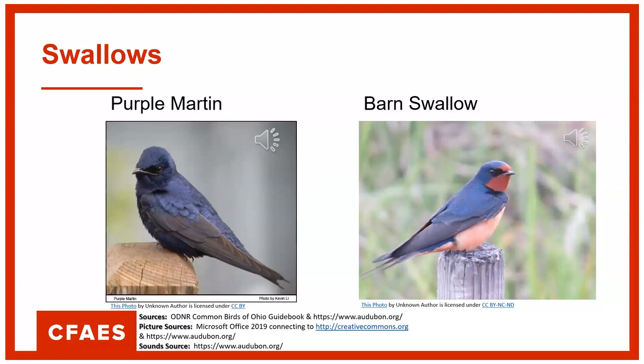Here's how the purple martin sounds. I'm sure if you've got a barn, you've had barn swallows trying to make a nest, I'm sure.